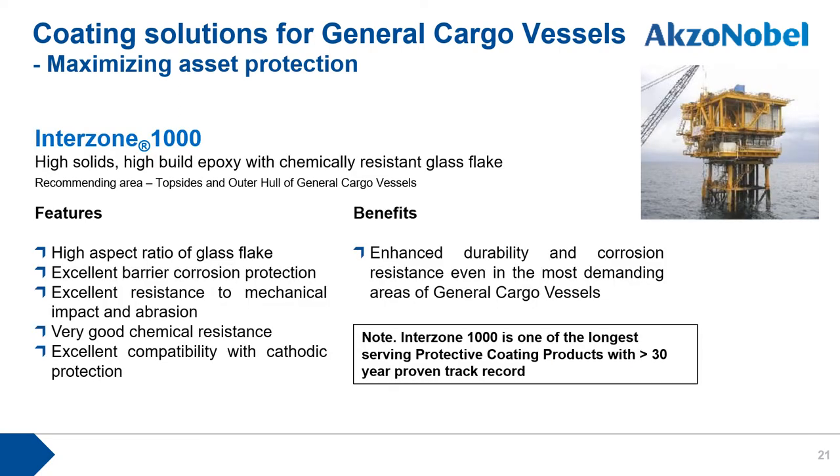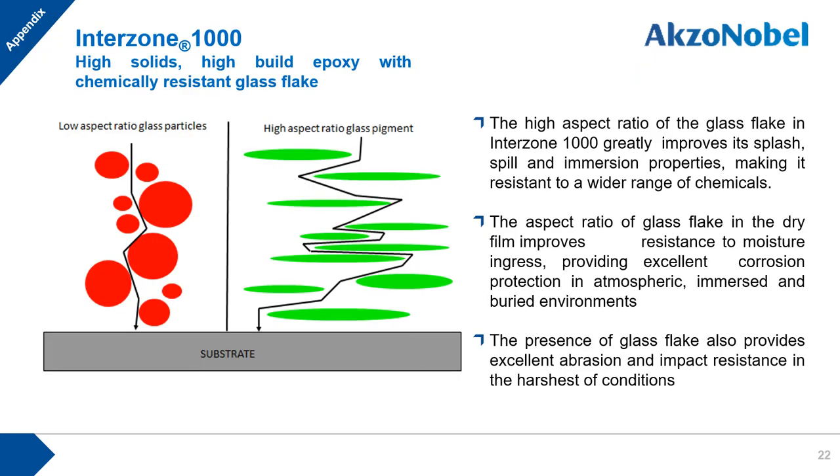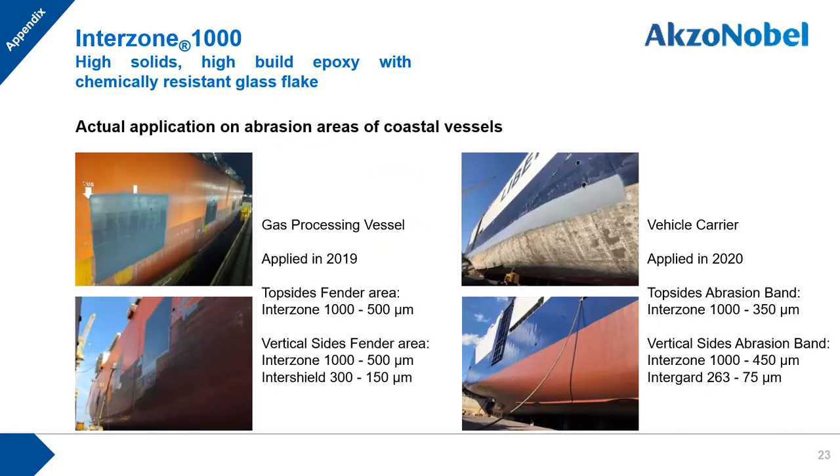First, Interzone 1000. This is one of the longest-serving protective coating products with over 30 years of proven track record. With enhanced durability and corrosion resistance, it is strongly recommended even for the most demanding areas of coastal vessels. Thanks to the high aspect ratio of glass flake, Interzone 1000 provides excellent corrosion protection, abrasion resistance, and a wide range of chemical resistance. Pictures show actual application examples on potential abrasion areas such as topside and fender areas.